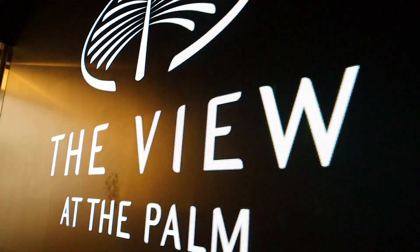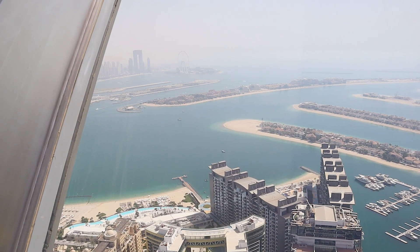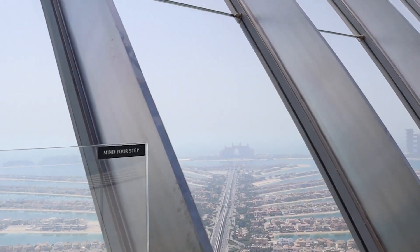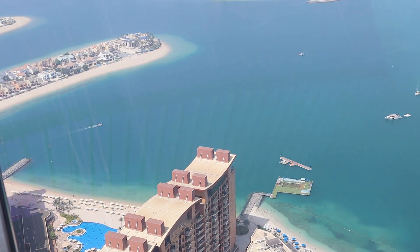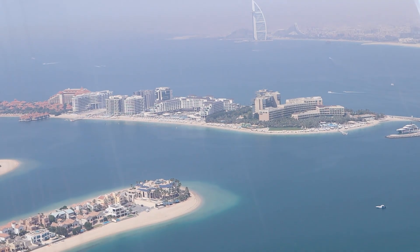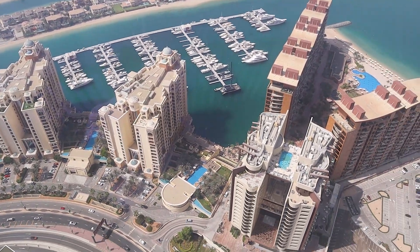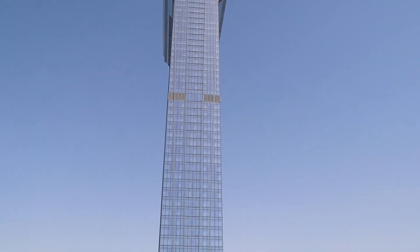Today I want to take you to one of the most visited attractions in Dubai at the man-made Palm Island, to enjoy the view of the Palm Island plus other known Dubai landmarks like the Dubai Eye and Burj Al Arab, while enjoying the clear blue sea waters of the Persian Gulf, the lavish world-class residences, and the five-star hotels. Welcome to the Palm View Observatory Deck.